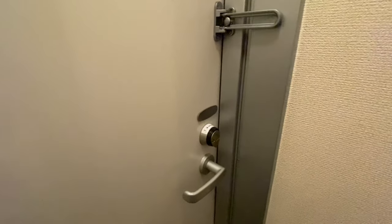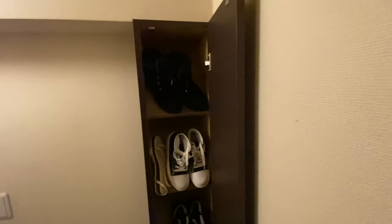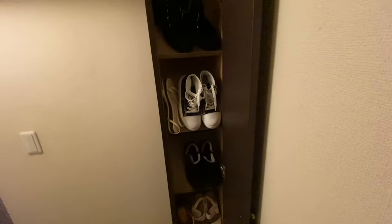The door closes itself after about 30 seconds, so by the time I go up the stairs it's already closed. This apartment has a small shoe closet — a lot smaller, maybe half the size of the one I had before — but that's fine. I just keep some shoes upstairs. I can't really hold much in this closet, so I have some shoes here, some under there, and some upstairs.